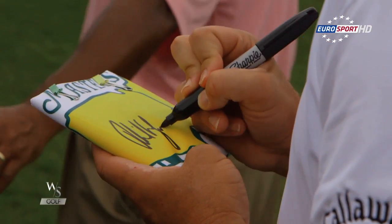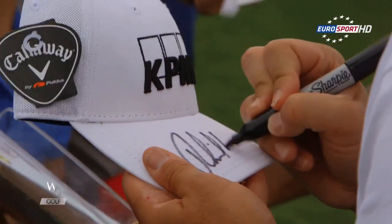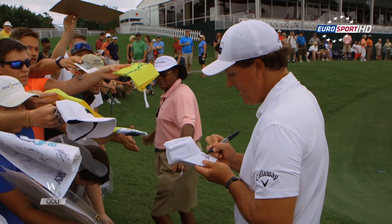Although TrackMan wasn't the first launch monitor, it was the device that made them fashionable. We use it at Callaway quite a bit and a lot of guys have it at their house or at their own practice facility. I do have a launch monitor and a practice facility, but I really don't use TrackMan on every shot. I do use specific yardage distances and try to fly the ball a certain yardage, and TrackMan is very effective for that.